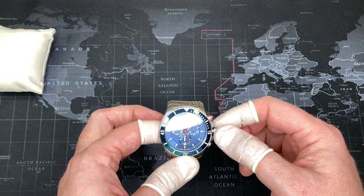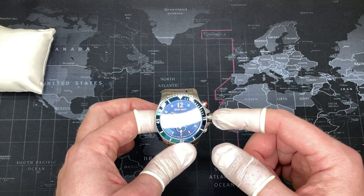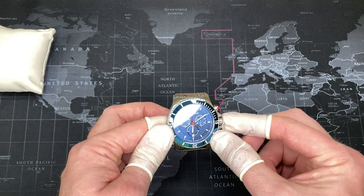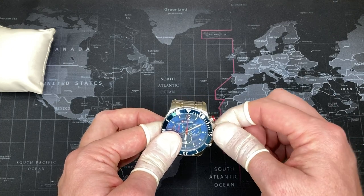Pulling the crown out resets the chronograph, as I just demonstrated. The hacking feature I mentioned from the movement means that right now it's not moving, but when I push the crown back in, it starts again. When you pull it out to the full position, it stops running.